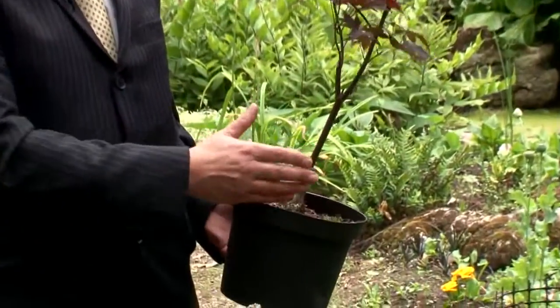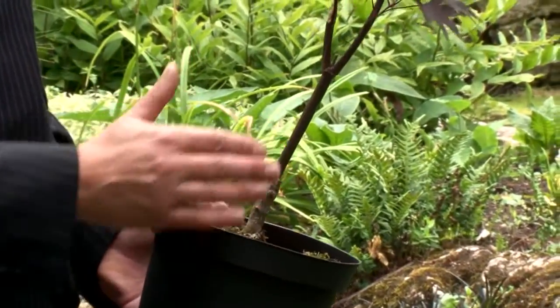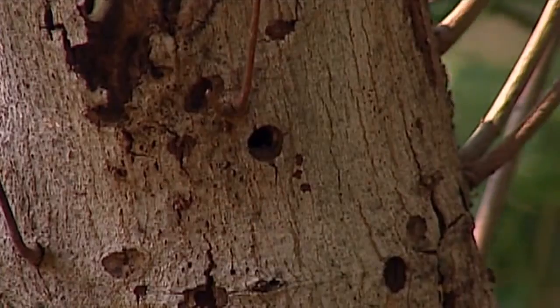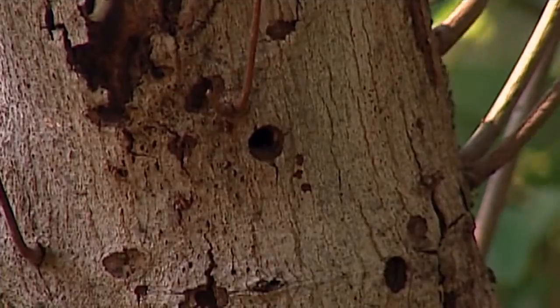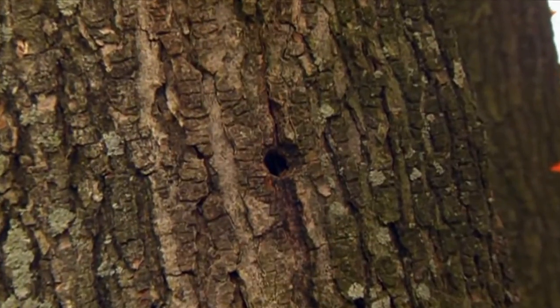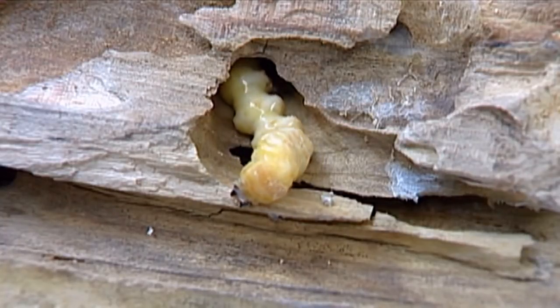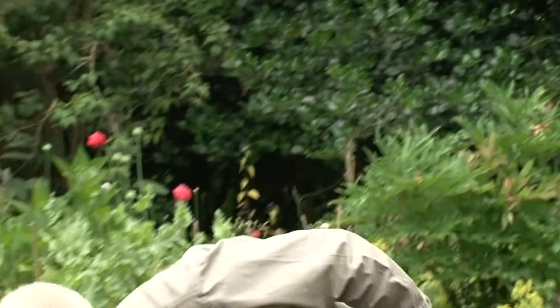The Citrus Longhorn Beetle can come into the country on a plant like this. This is an acer plant imported from Asia, and it can harbour the larvae of the Citrus Longhorn Beetle in it. The Citrus Longhorn Beetle lives in the lower part of a tree and also in the roots. They burrow there for many years, doing a lot of damage.